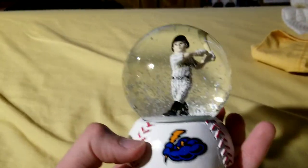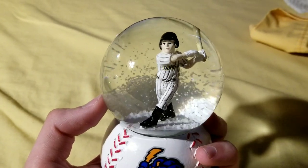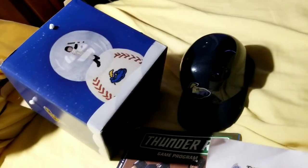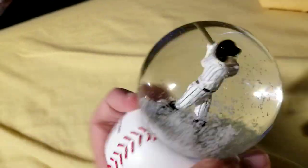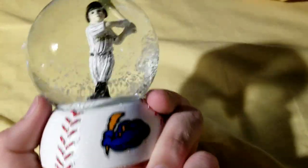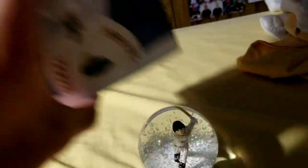This is the snow globe. Made in China on the bottom, but pretty much what was advertised. I have the Trenton Thunder logo on the front. The snow globe itself is just a generic, creepy looking Trenton Thunder player. It actually does have the Thunder logo on it, as the design on the box doesn't. Nothing on the back. There's your snow globe giveaway for July 7th, 2019.